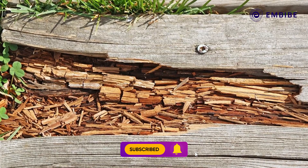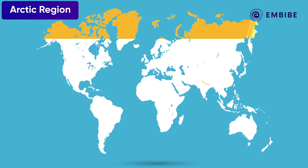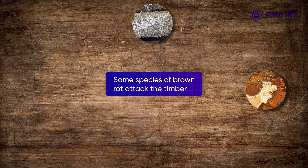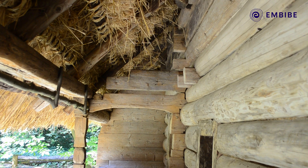Brown rot fungi mostly live at high latitudes near the Arctic, though it's found in pine forests in the Himalayas too. Some species of brown rot attack the timber that's used to build houses, so homeowners have to watch out for it.